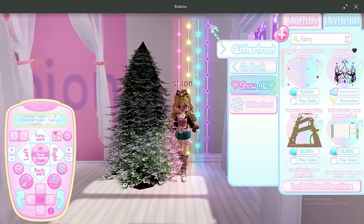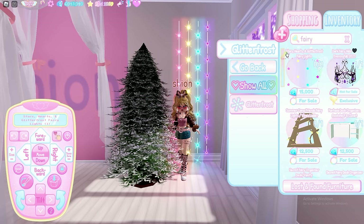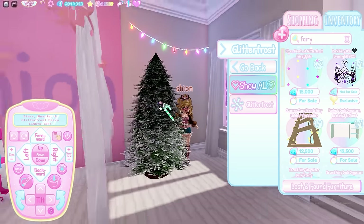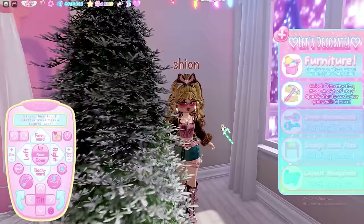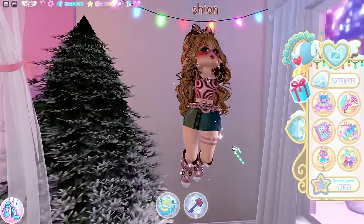The dorm fairy lights have been renamed to stars, hearts, and Glitterfrost fairy lights, because Barbie has added new Glitterfrost light toggles. I believe the new toggles are toggle 23 and 24. They're also perfect for Glitterfrost.